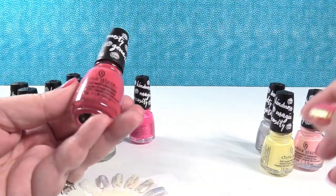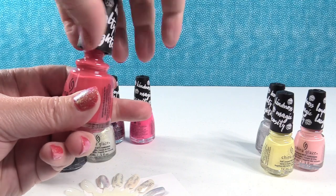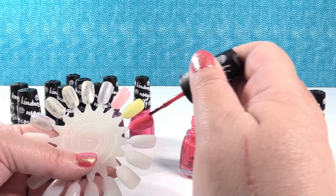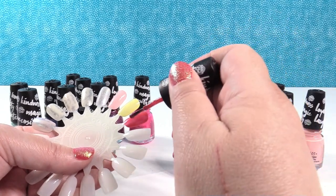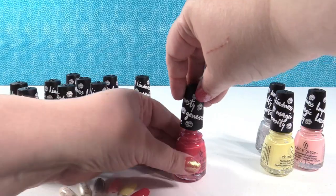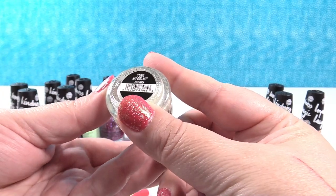I'm actually wearing this one with a shimmer on top — this is Applejack of My Eye. It's a really pretty color; it's kind of red and kind of pink. It looks a little bit different on my nails once I put the top coat on. This one has great coverage. It is so, so pretty — I love how shiny and glossy it is.